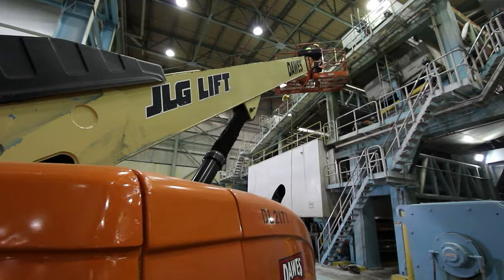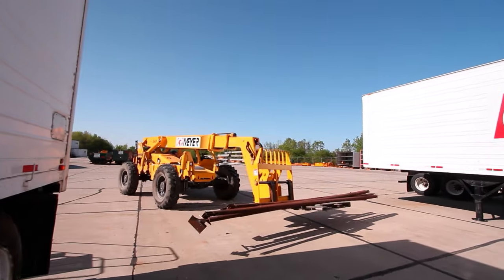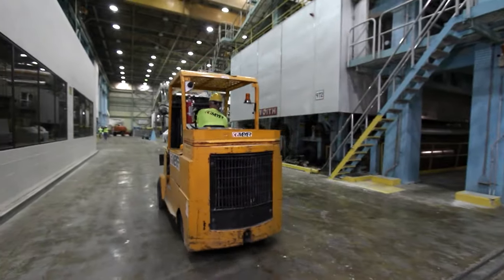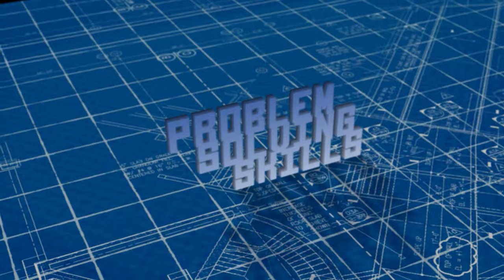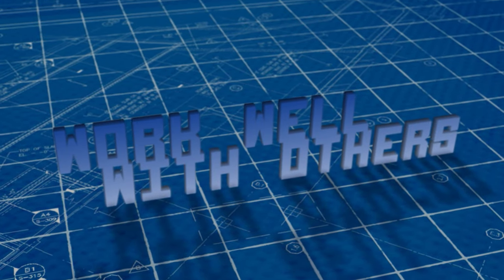It's very important for millwrights to have the ability to learn something new every day and remember it. No two days are the same — that's what I like so much about being a millwright. In order to be a millwright, you need good math skills, strong communication and problem-solving skills, and the ability to work with all levels of management.